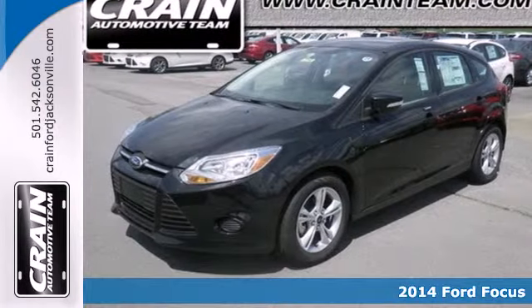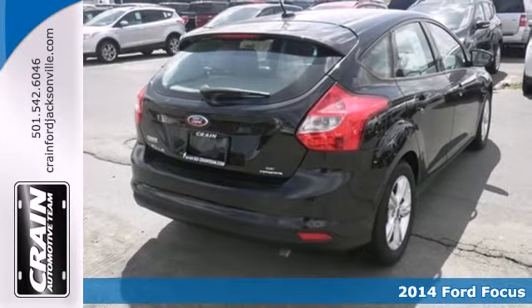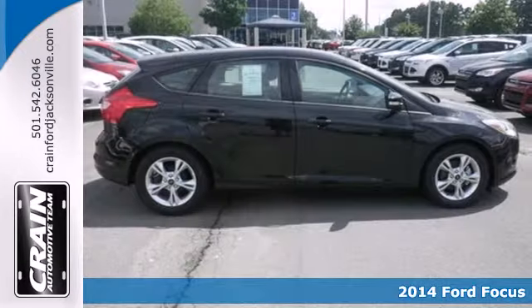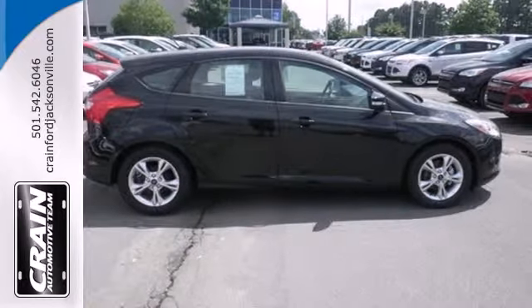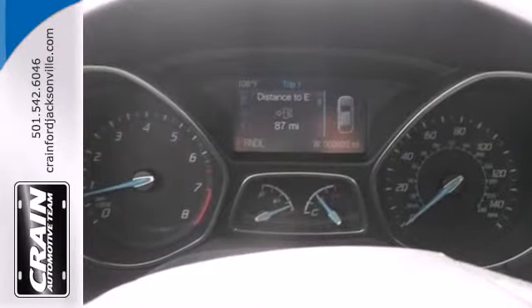Here's a 2014 Ford Focus — fun, attractive and well equipped — you're set to tackle your day. You can do it confidently with great driving and safety features like advanced track stability and traction control, anti-lock brakes, a tire pressure monitor and multiple airbags.